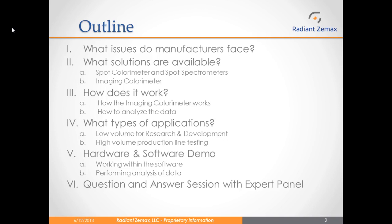Then, I will introduce the Prometric Imaging Color Imaging Colorimeter, the solution offered by Radiant ZMAX, as well as some examples of the types of applications in which the imaging colorimeters can be used. We will have a demonstration of the hardware and software in action, showing how we take measurements and how we perform our analysis. And finally, we will have a short question and answer session with our expert panel.